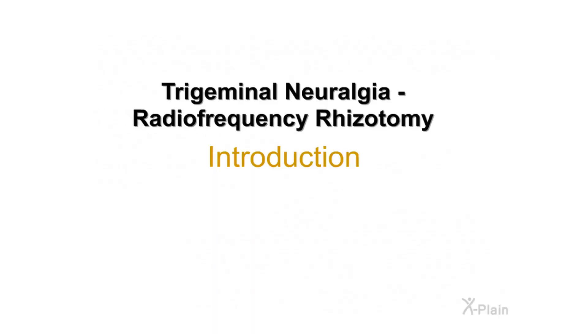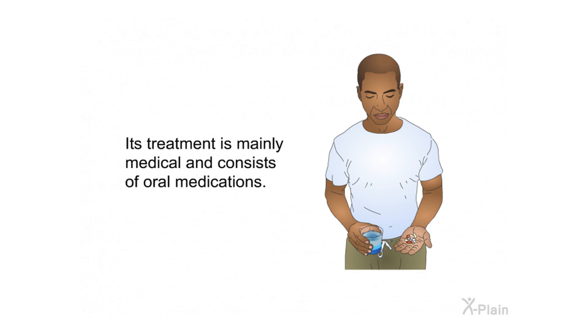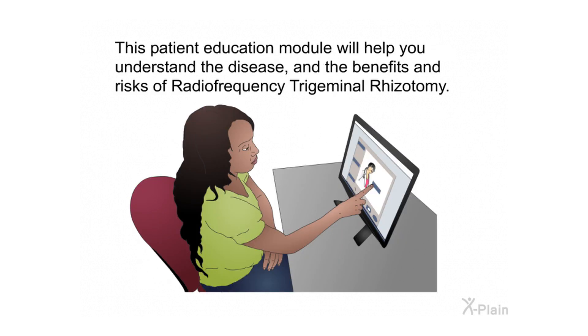Trigeminal neuralgia radiofrequency rhizotomy — introduction. Trigeminal neuralgia is a condition that affects about 40,000 patients in the US every year. Its treatment is mainly medical and consists of oral medications. If medications are not successful in controlling the pain, the doctor may suggest surgery. This patient education module will help you understand the disease and the benefits and risks of radiofrequency trigeminal rhizotomy.